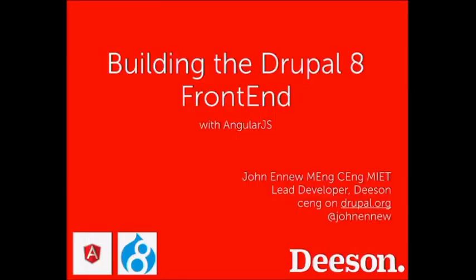Let me get an idea of the audience. Who considers themselves a front-end developer? And of those front-end developers, who has worked with AngularJS already? Has anyone got AngularJS in production? Anyone got AngularJS in production with Drupal?